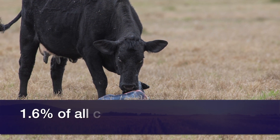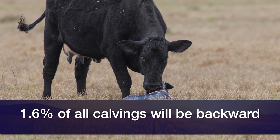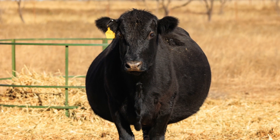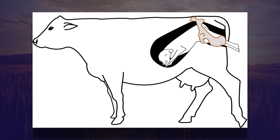The statistics say that about 1.6 percent of all calvings will be backwards. When we find that calf is coming backwards, we need to understand both the anatomy of the cow and the calf as well as the importance of time. I want you to concentrate on this slide depicting a calf coming backwards — look at the position of where the tail head of the calf is, and also look at where the umbilical vessels are.